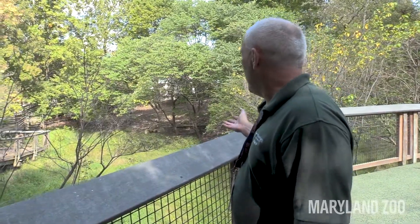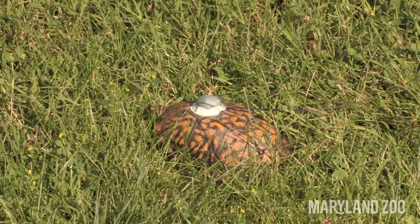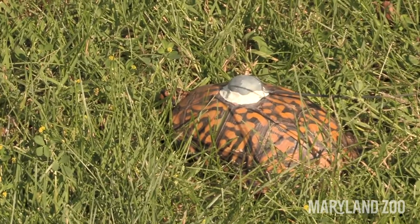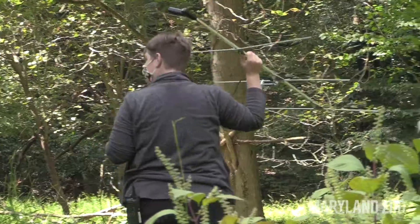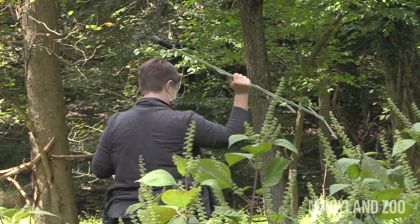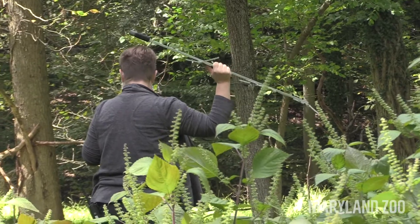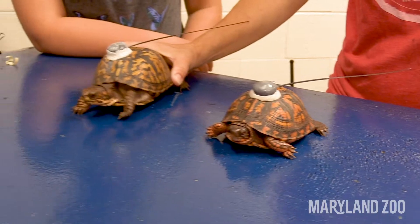Imagine trying to find a box turtle in this habitat with real thick grasses — it's like trying to find a needle in a haystack. That's why the teens are tracking the turtles: they're able to use radio signals to find out exactly where a turtle is by listening to how loud the beeps are coming back from those radio signals.